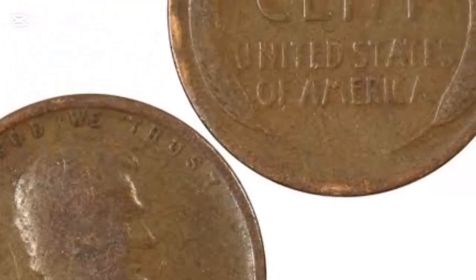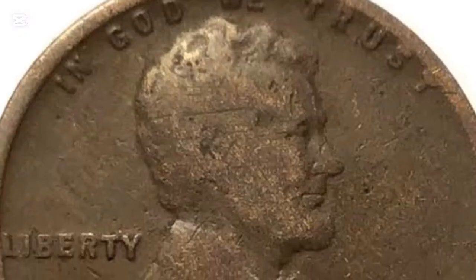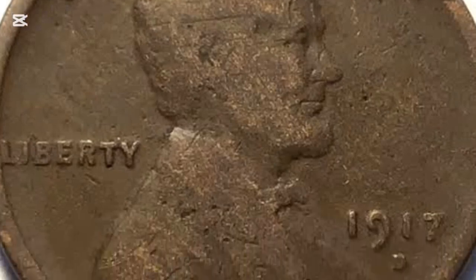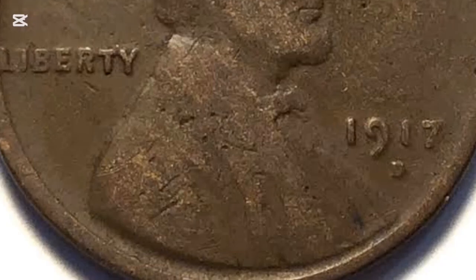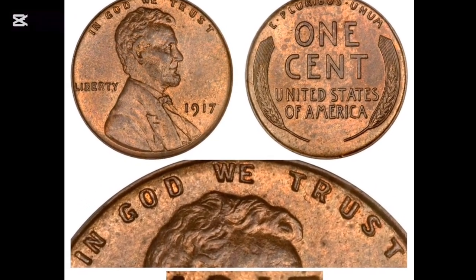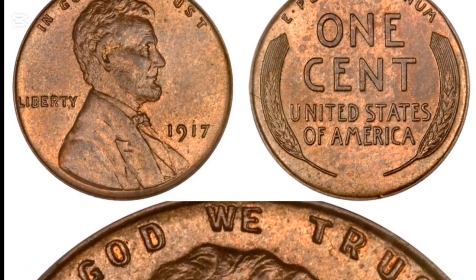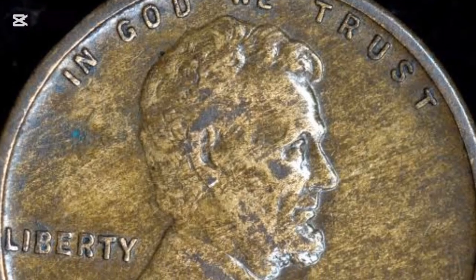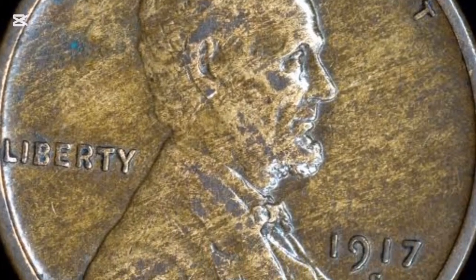Like always, you can find a few exceptions to the rule. In this case, it is the 1917 MS66 brown penny, sold at $1,125 in 2021. The 1917 red-brown pennies are better collectibles than brown ones, with the average price from $80 to $475 for pieces in MS63 to MS66 grades. Even the 1917 MS66 RB penny auction record is a bit higher.